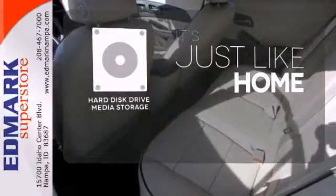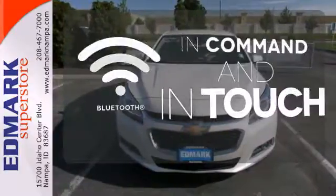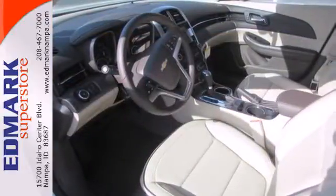Stay informed and entertained with the hard disk drive media storage. Keep your hands on the wheel and eyes on the road with Bluetooth. It's big on everything you want in a sedan, except price. See it for yourself today.